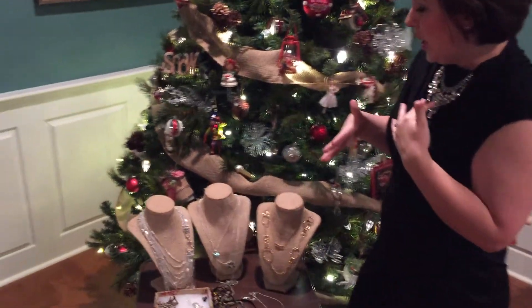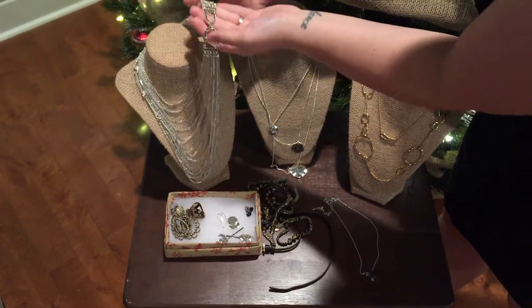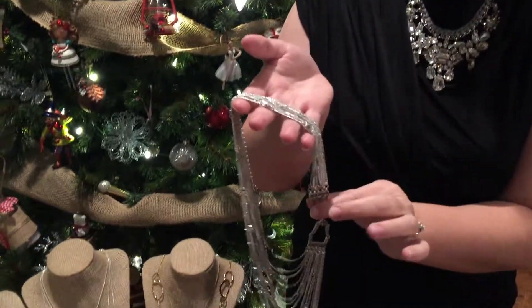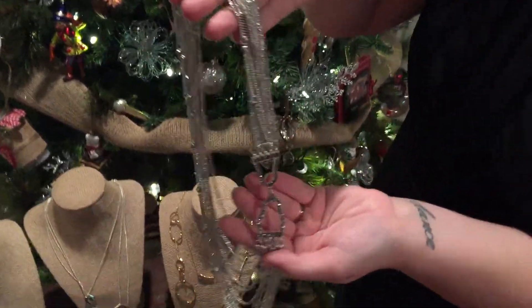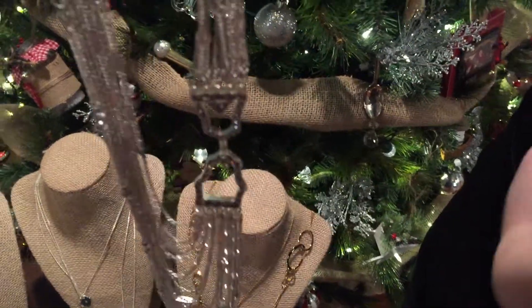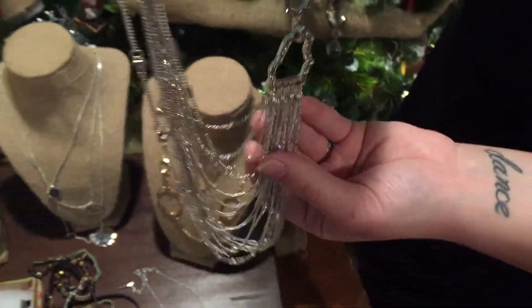One of my other favorite items — and the pictures in the catalog and on the website just do not do this necklace justice — is our chain bib necklace. It has this beautiful crystal detailing right here on the side. A lot of people will try to turn this to the back, but this is really going to accentuate your outfit if you turn it over and really let it sparkle and shine.